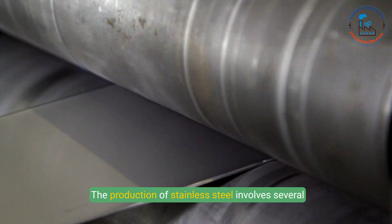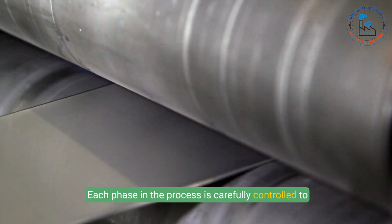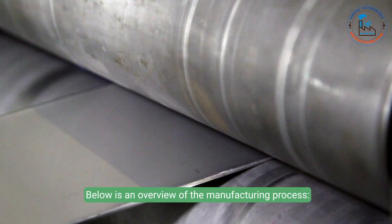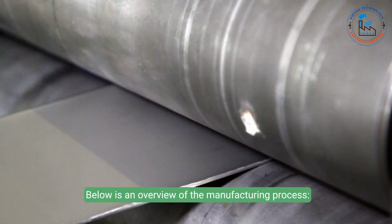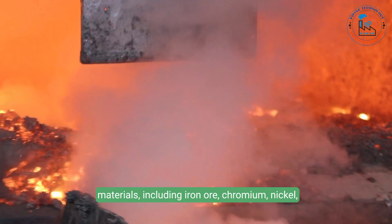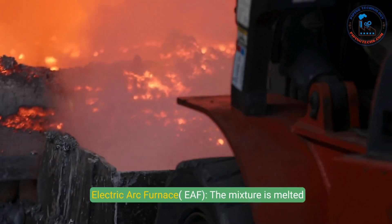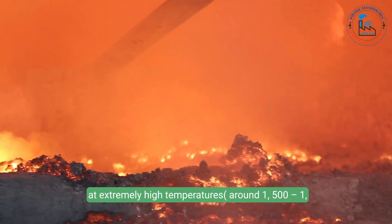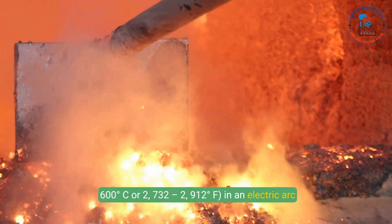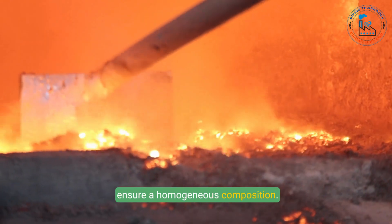The production of stainless steel involves several intricate steps that transform raw materials into a versatile and durable alloy. Each phase is carefully controlled to ensure the final product meets stringent quality standards. Step 1: Melting and raw material preparation. The selected raw materials — including iron ore, chromium, nickel, and other elements — are carefully weighed and combined, then melted at extremely high temperatures, around 1,500 to 1,600 degrees Celsius, in an electric arc furnace. The molten metal is mixed to ensure a homogeneous composition.